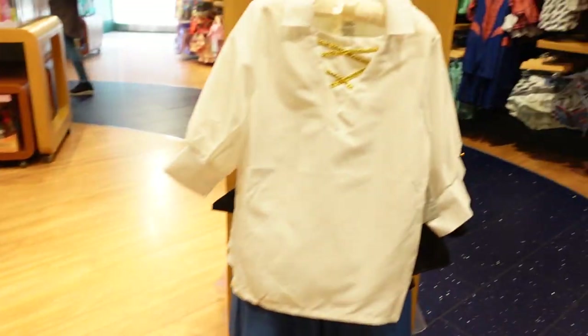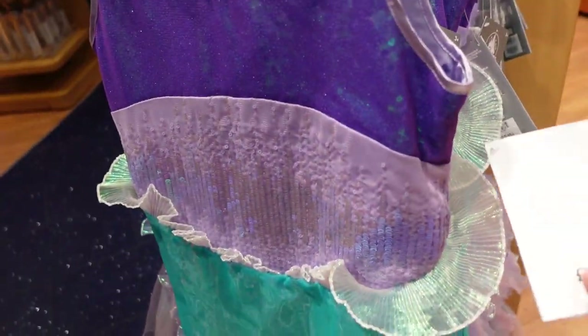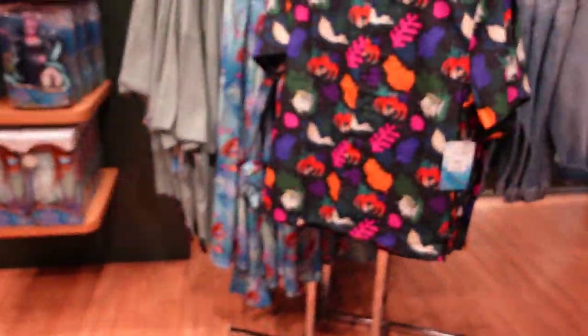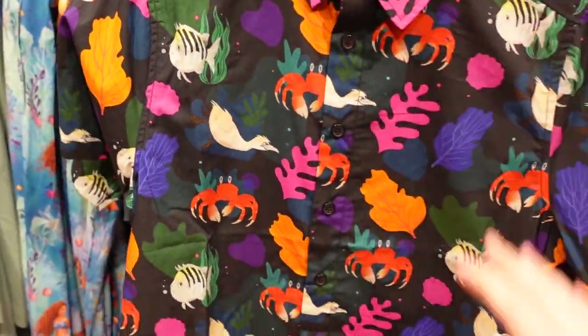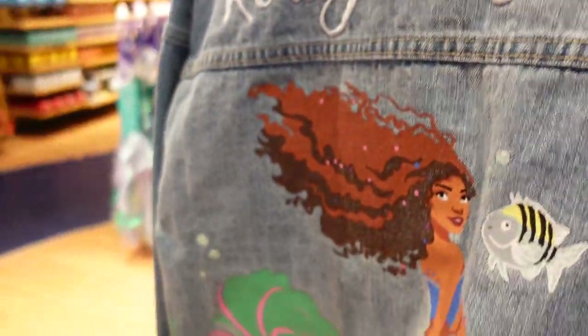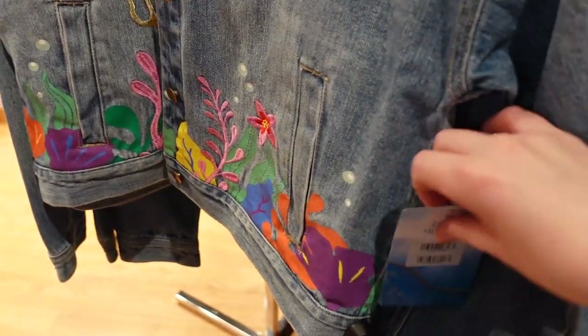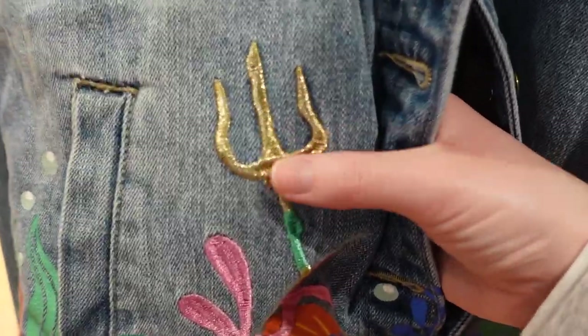Is this Prince Eric? I believe so — £32 for the Prince Eric costume. And you can be Ariel — oh, I love this — £75! Oh my goodness, look how fancy this is — look at that sparkle in the light! This is so beautiful. I want this. Disney, you need to do a mermaid tail! There's a button-up shirt for £35 — I think it's the same design on front and back. Let me shimmy around — oh my goodness, this is beautiful! The price is £55 — and look at the trident, that's embroidered in proper gold thread.